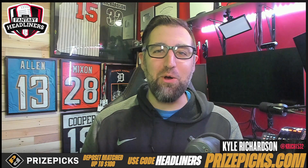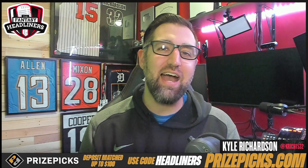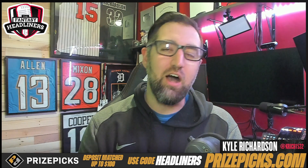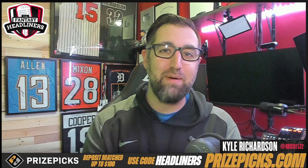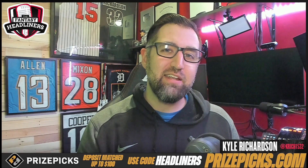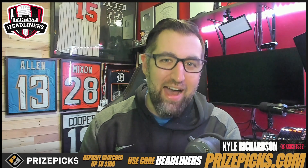What is going on, Headliner Nation? Welcome back into the Fantasy Headliners. Kyle here to continue my series on volume versus efficiency. And today is all about the wide receivers in fantasy football that are going to be bringing you the most volume.